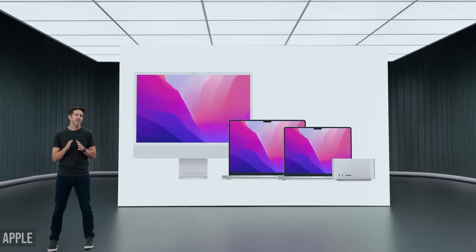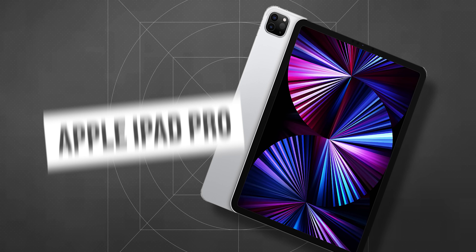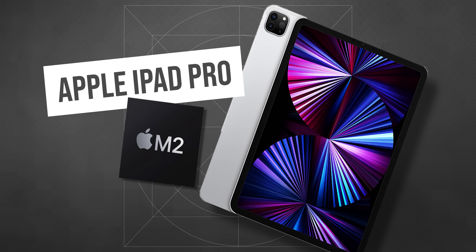Someone would argue that the M2 MacBook Air killer is the M2 Pro, but we made a separate video on that topic. And Apple could present a real competitor to the M2 Air already this year — the upgraded iPad Pro based on the new M2 chip.